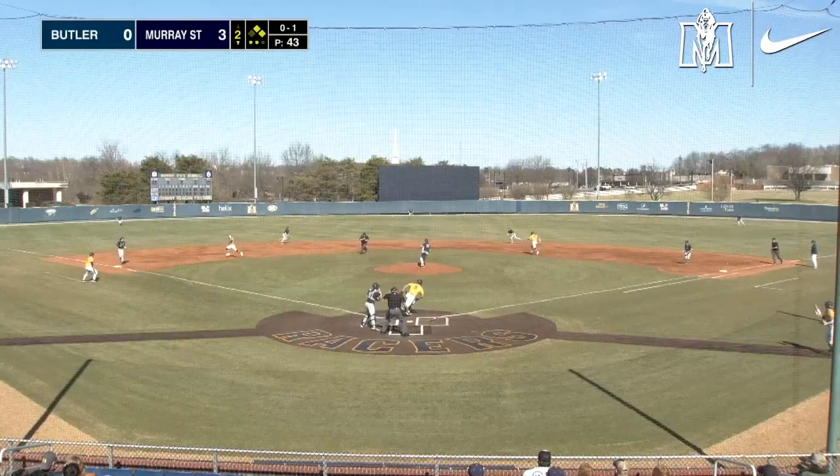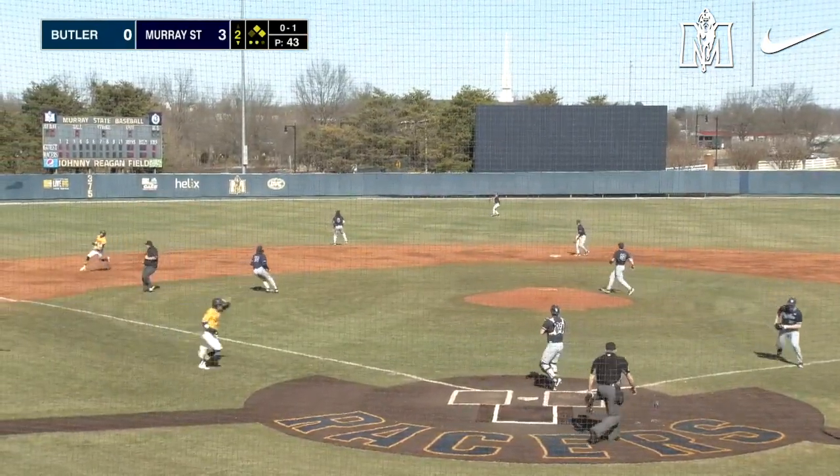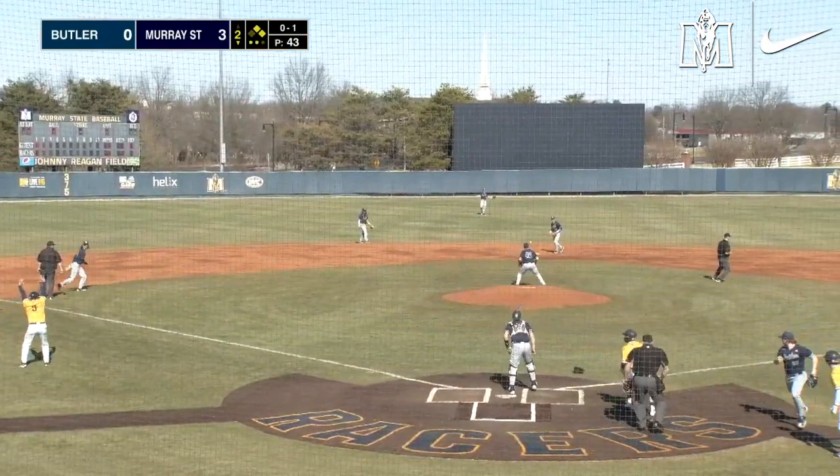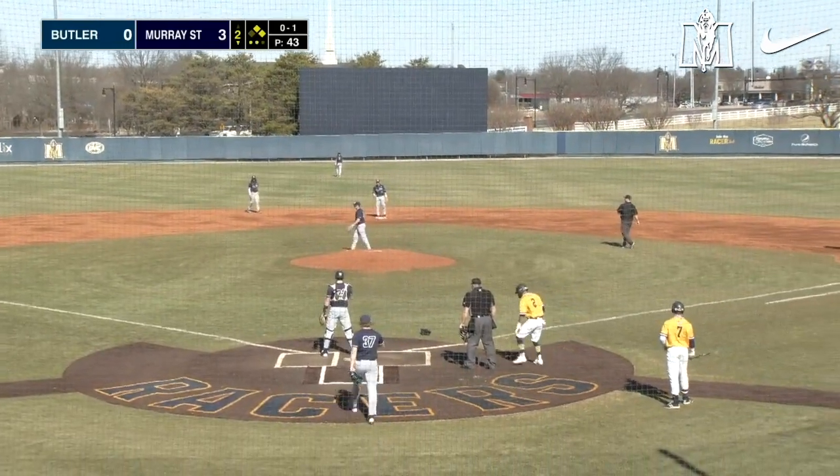Vor's pitch. There goes the runners. Base hit up the middle. Here comes Holly. Slender is going to go to third. They're going to send him on into home — no, no. They put the brakes on him and he goes home. Bloomer with a base hit and an RBI.